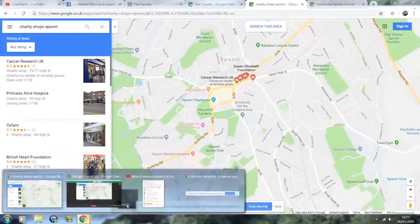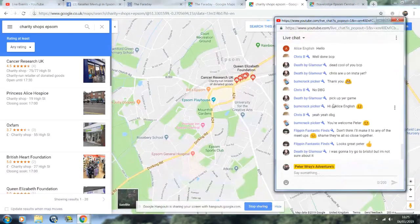I chose the Epsom one because of the charity shops nearby. Here are the charity shops - Cancer Research, Prince Alice, Oxfam, British Heart, Queen Elizabeth. Cancer Research is all on one level. Oxfam is the best charity shop in Epsom in my opinion. Scope is here - they do cheap books, cheap games, DVDs. British Heart is expensive but you can find things here and there. The QEF - Princess Diana's Hospice isn't there anymore, it moved around the corner.